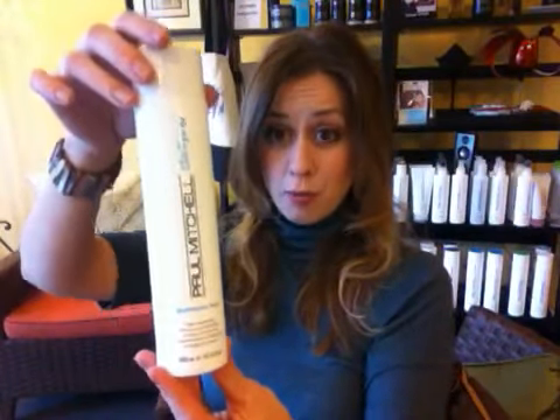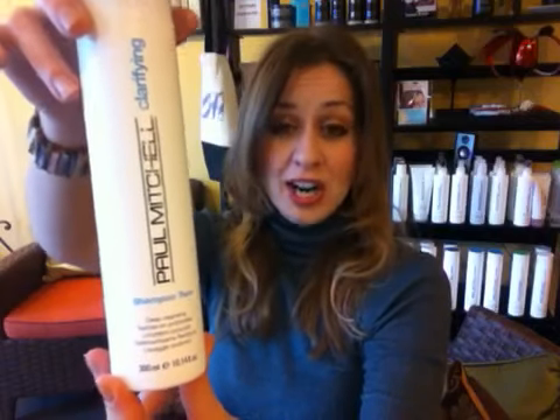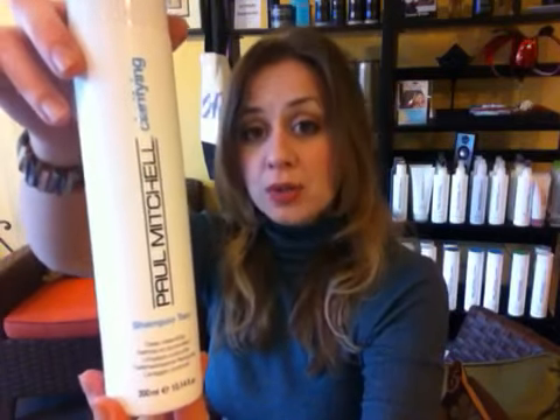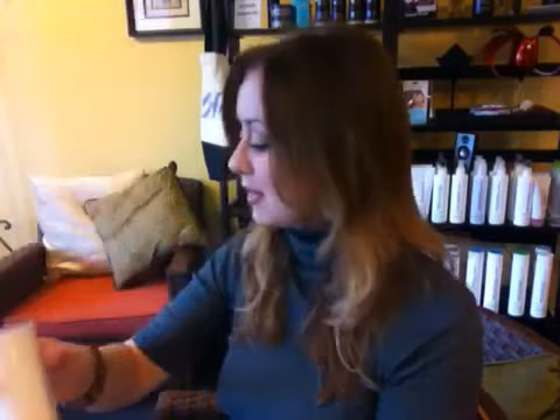Deep cleansing — two very classic shampoos by Paul Mitchell. You have the Shampoo Two, which is excellent for removing hair product buildup. If you use a lot of hairspray, a lot of mousse, and you change up your hair products during the week — once a week, maybe even twice a week, give yourself a deep cleansing treatment with Shampoo Two. It has a nice citrusy scent and is excellent for cosmetic buildup: products, hairsprays, mousses, gels, whatever. Once a week, give yourself that squeaky clean feeling.